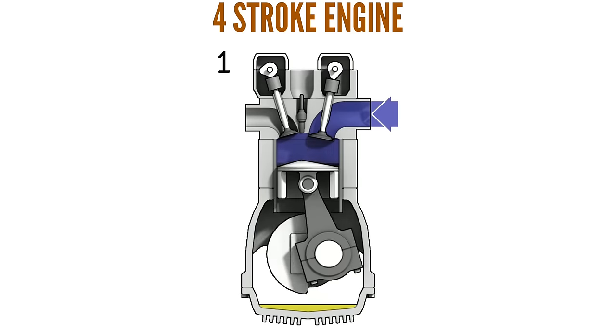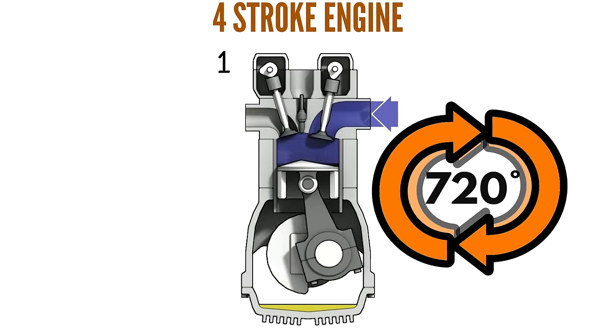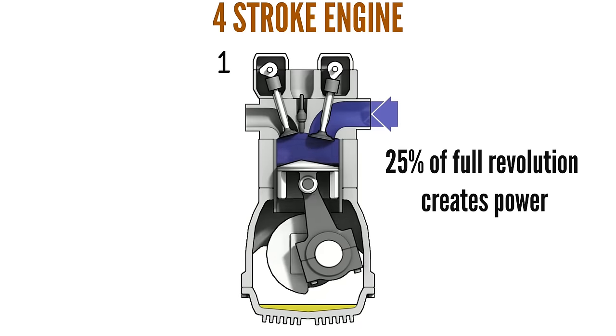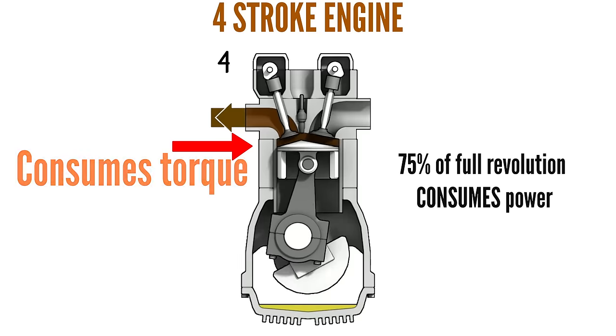First and foremost, the Delta Hawk is a two-stroke engine. Two-stroke engines have several advantages over four-stroke engines. A full revolution of a four-stroke engine is 720 degrees of crankshaft rotation, and it generates power on only one of the four strokes, meaning only 25% of its full revolution creates torque — namely the combustion stroke. The other 75%, or three strokes, consumes torque as a parasitic load, being the intake, compression, and exhaust strokes.